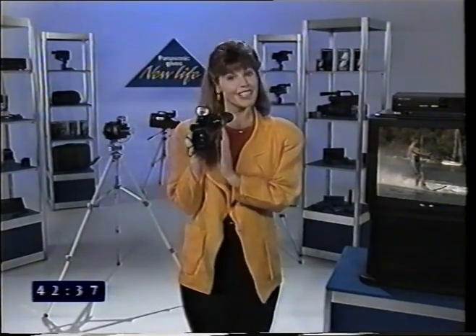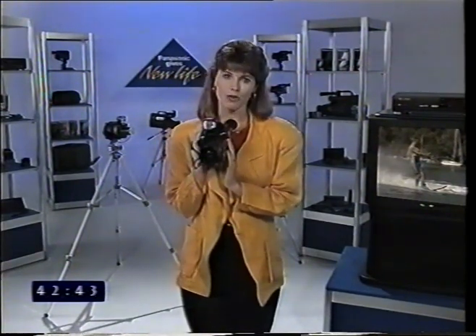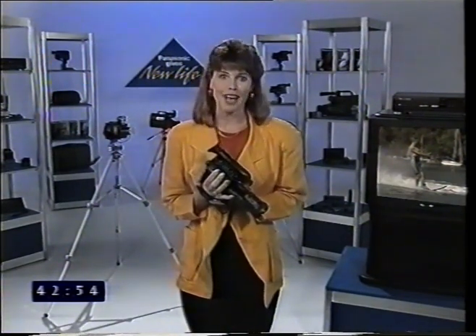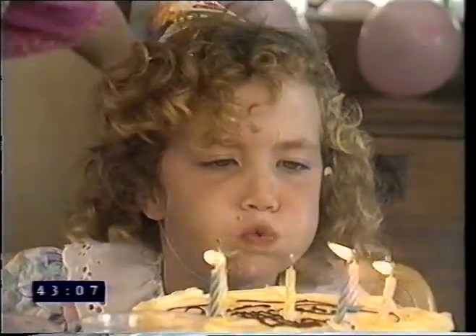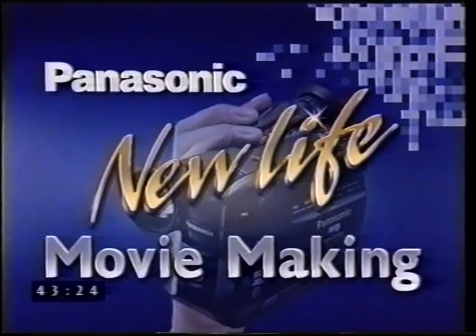Making video movies with your new Panasonic camcorder is fun, exciting, and satisfying. You'll find many uses for it as you become familiar with its special features. I'm sure you've found this tape helpful, and by following the basic rules of movie making that we've shown you, you'll discover that adding new life to your video movie making is easy. New life, Panasonic.